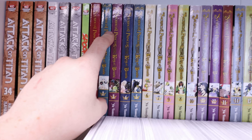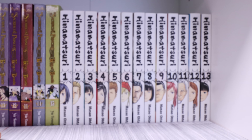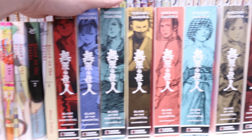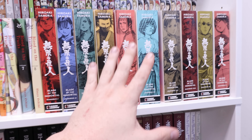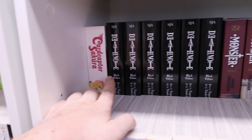Then we have Attack on Titan: No Regrets, Before the Fall, and Spoof on Titan — I have more of these, they're just not on the shelf. We have Sacrificial Princess and the King of Beasts 1 through 15 complete, Hina Matsuri 1 through 13, Blood on the Tracks 1 through 8, and then we have the Blade of the Immortal omnibuses complete. I'm a big Blade of the Immortal fan — it's just so freaking good and these spines are gorgeous.